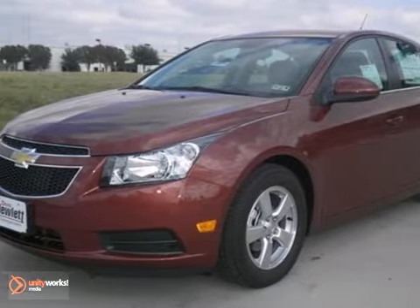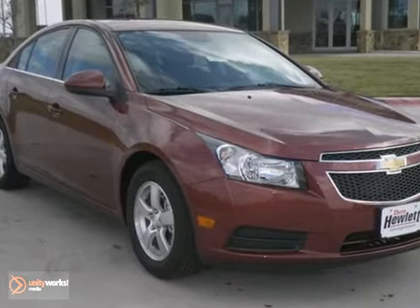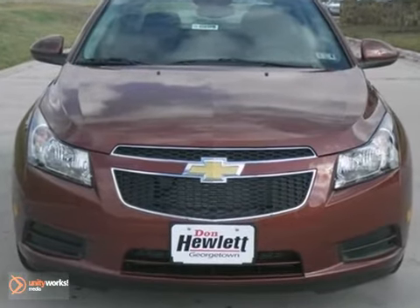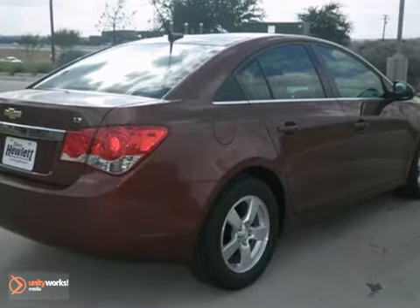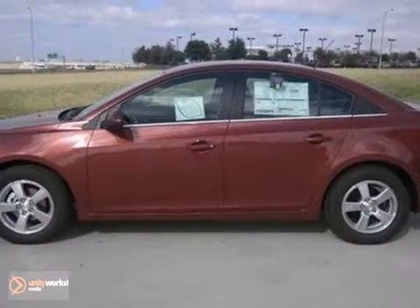If you're looking for a versatile vehicle that will suit all your needs, take a look at this 2013 Chevrolet Cruze LT. This sedan comes to you with an array of features, including a multifunction steering wheel and OnStar. It also has a CD player and auxiliary audio input. Come experience this hassle-free, do-anything Cruze today.